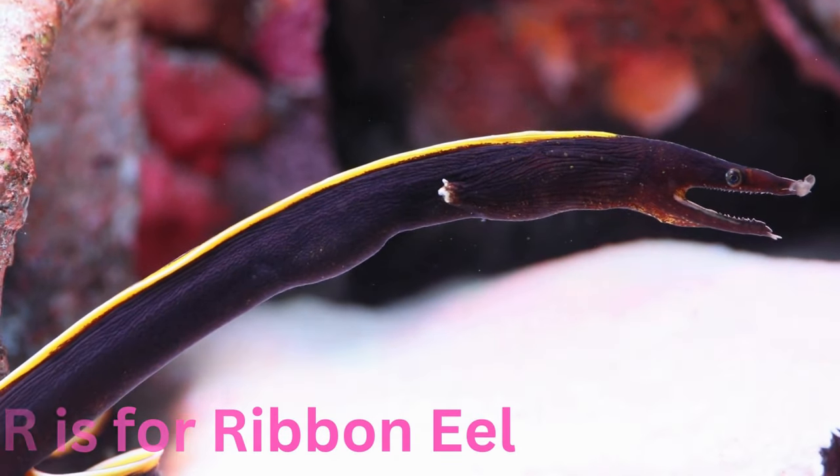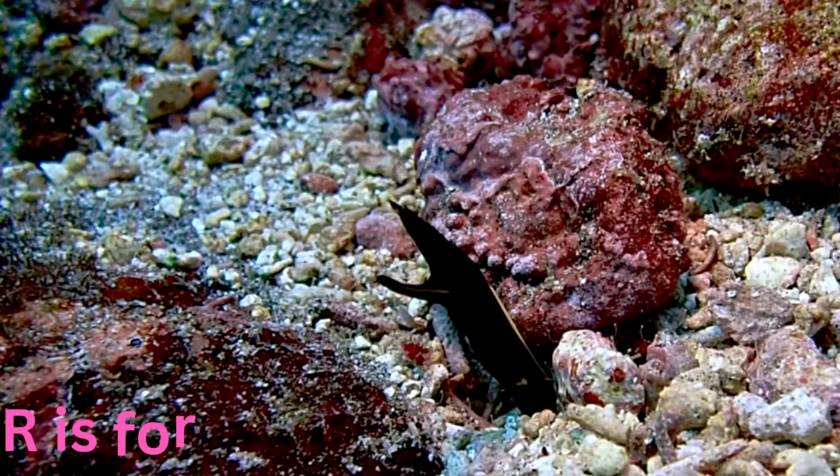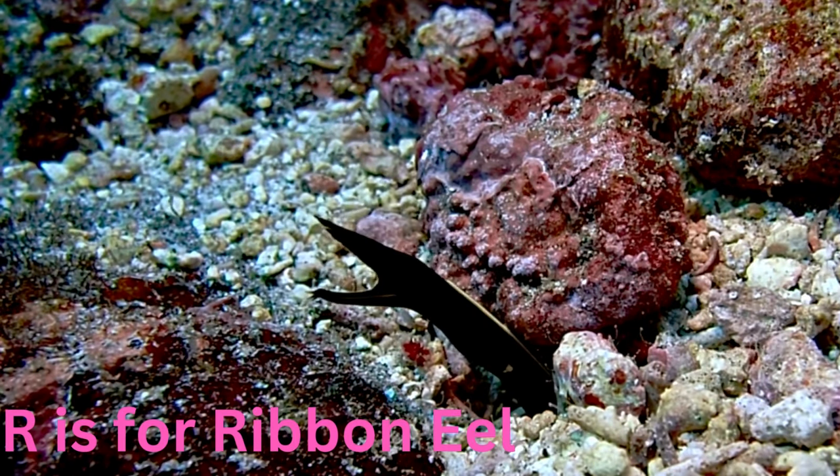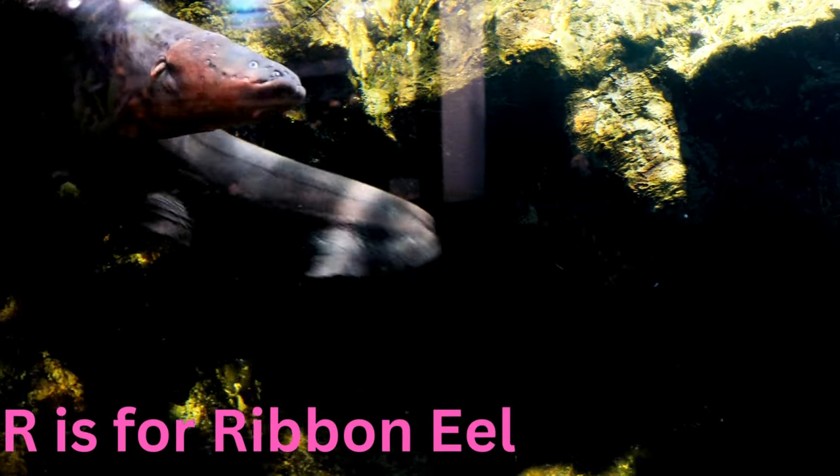R is for ribbon eel. Radiant and ribbon-like, the ribbon eel gracefully slithers through the coral reefs. With its long flowing body, it adds a touch of elegance to the underwater dance of colours and shapes.